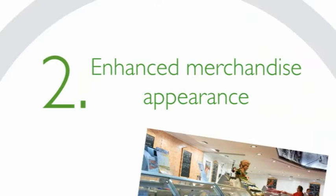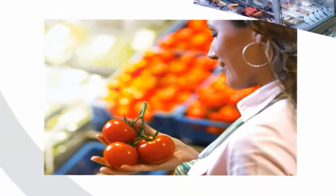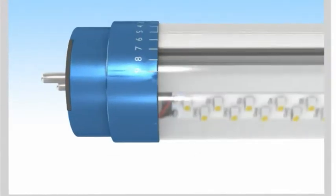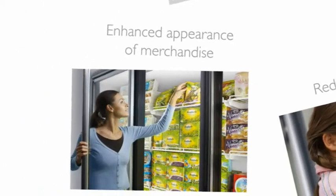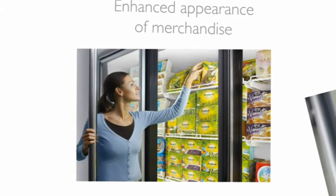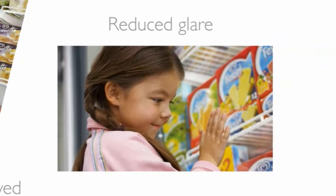Secondly, the Master LED Tube enhances the presentation of your merchandise. Thanks to its innovative rotating end cap, you can direct light exactly where you want it — on the merchandise on display. No lighting is wasted on the floor. Instead, your products are shown in the best possible light. And there's less glare, giving customers a more pleasant shopping experience.